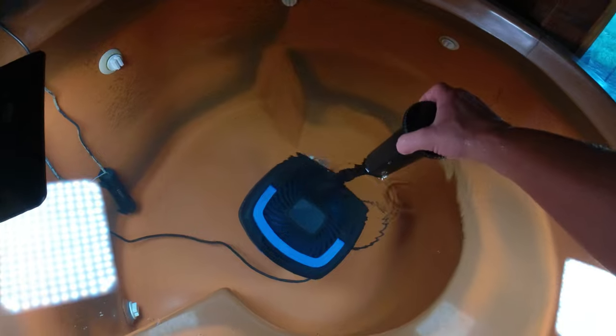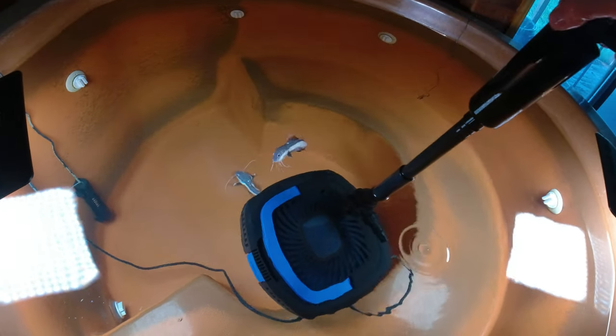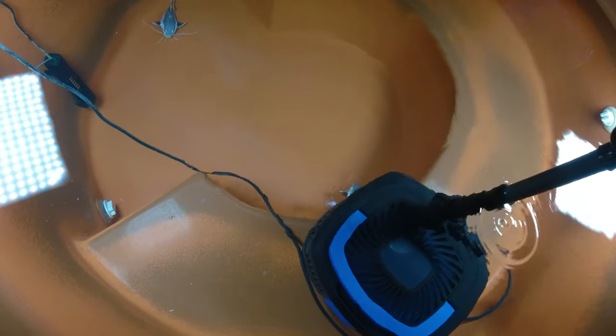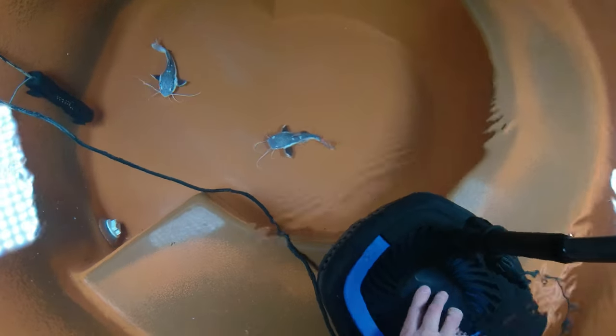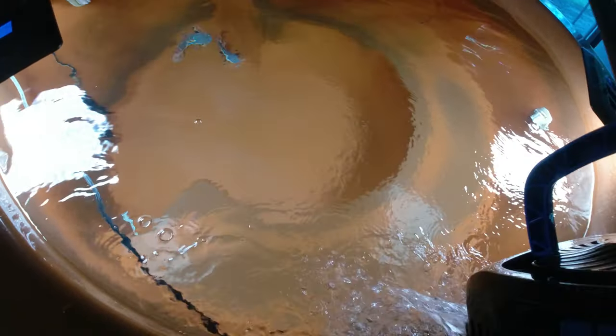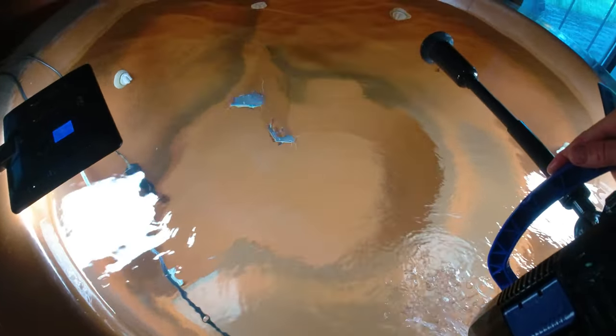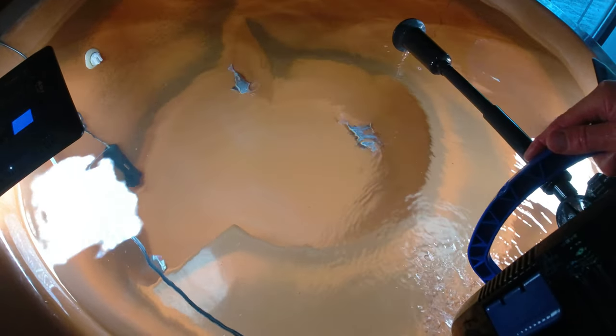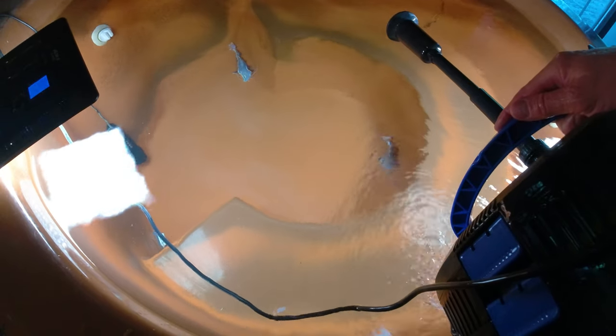That's the problem with hand feeding — if one decides to come up and hand feed and the other one doesn't, then one gets all the food. So I'm just going to throw the rest of the food in there so they can split it up a little bit better, and pull the filter out so it doesn't suck up the food.